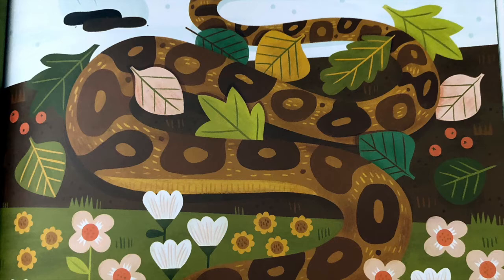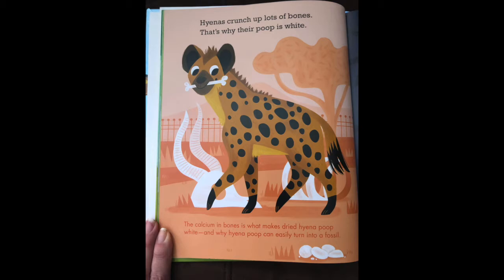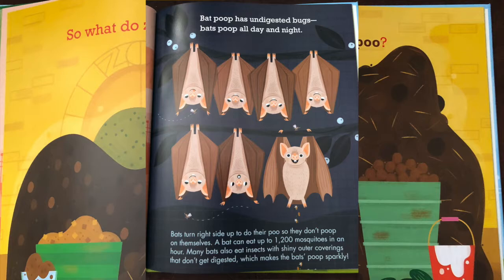Some snakes poop only once a year. They digest their food slowly. Hyenas crunch up lots of bones. That's why their poop is white. Bat poop has undigested bugs. Bats poop all day and night.